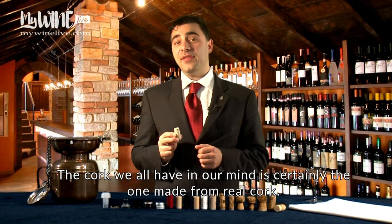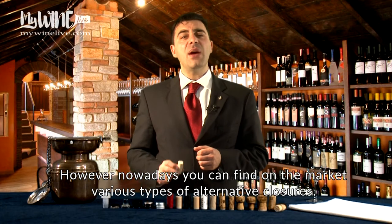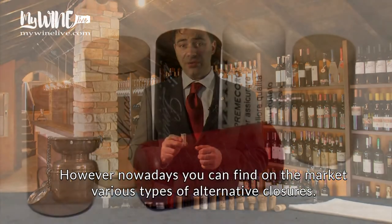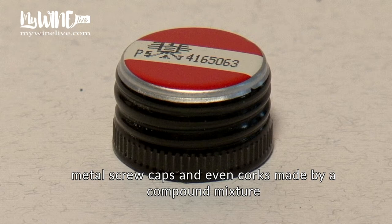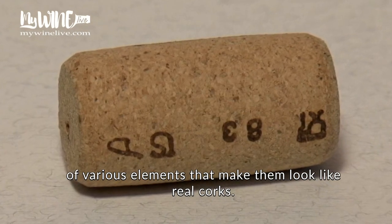This is the cork we all have in our mind, the one made from real cork. However, nowadays, you can find on the market various types of alternative closures. There are silicone corks, glass corks with plastic gasket, metal screw caps, and even corks made by a compound mixture of various elements that make them look like real corks.